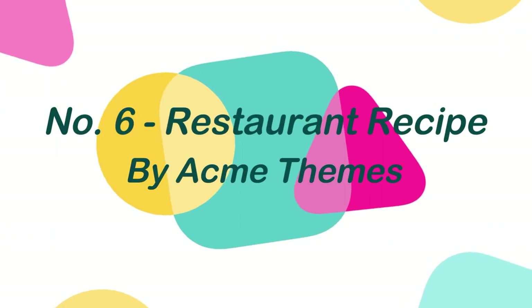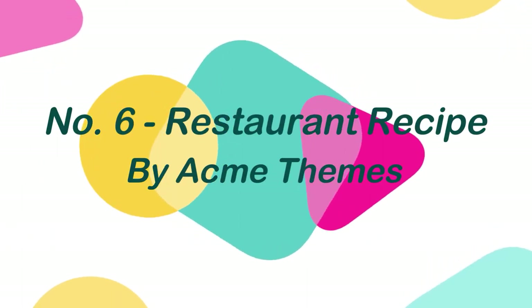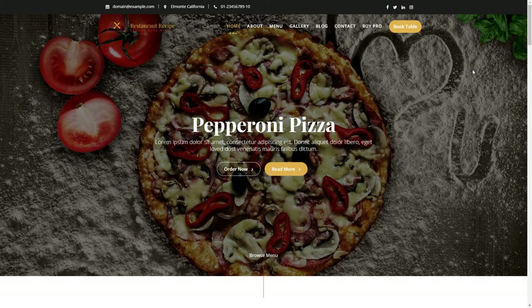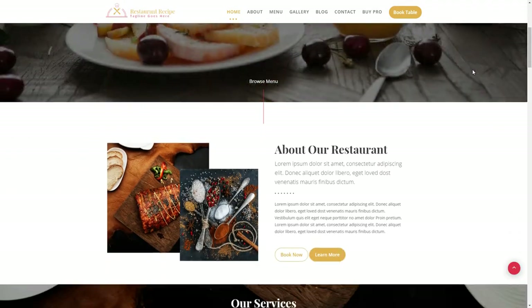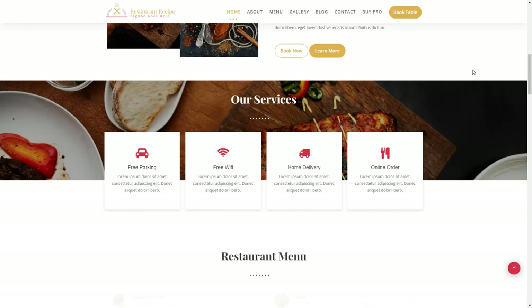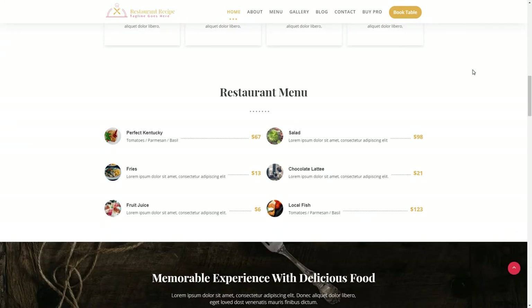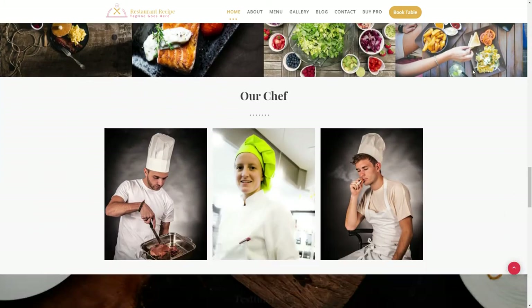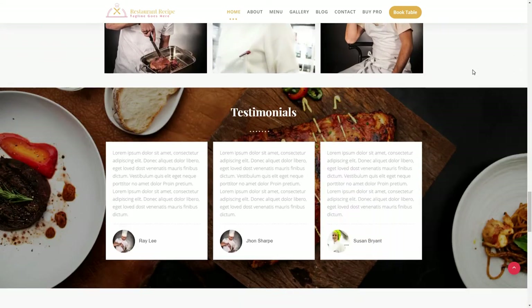Number 6: Restaurant Recipe, by Aki Themes. Restaurant Recipe is a stunning and highly responsive WordPress theme specifically created for all types of restaurant businesses. Restaurant and cafe owners may make the most of this theme by exhibiting their services, menu details, special recipes, and other features of their restaurant business.